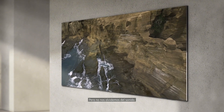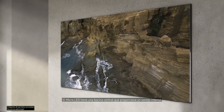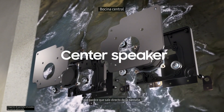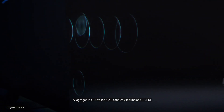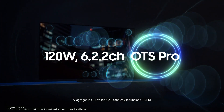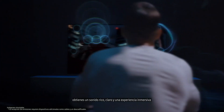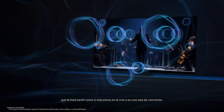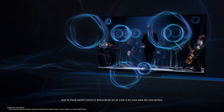But don't forget audio. The micro-LED has a center speaker that delivers vivid sound, seemingly directly out of the screen. With 120-watt, 6.2.2-channel specifications and the OTS Pro function, you get a rich, clear, and immersive experience that makes you feel as if you're sitting in a movie theater or concert hall.